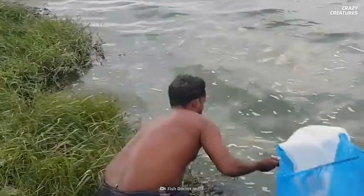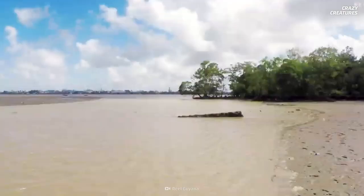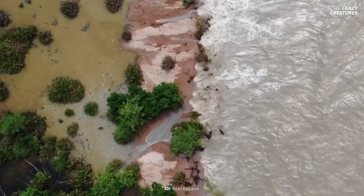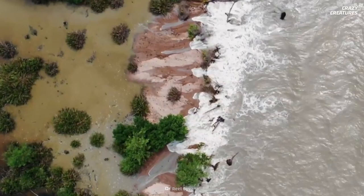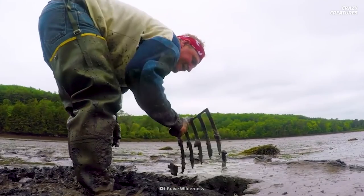If you're willing to sink a bit more than your toes in the dirt, you can find blood worms all along the Atlantic coast of North America in intertidal and subtidal mudbanks — the soggy, slippery parts of ocean shores accessible only at low tide.